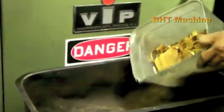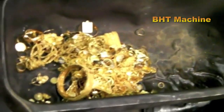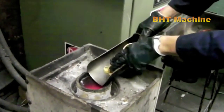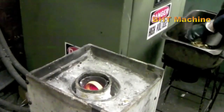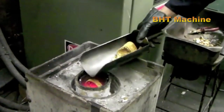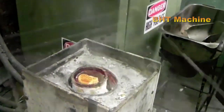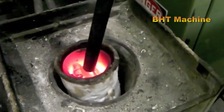Leftover gold scraps and shavings are collected and melted in a high-temperature furnace to reclaim the material. Once liquefied, the gold is poured into molds to form uniform blocks or ingots. After cooling and solidifying, these gold blocks are inspected for quality and refined if necessary, ensuring they are ready for reuse in future crafting or other purposes. This efficient process minimizes waste and maximizes the utilization of gold.